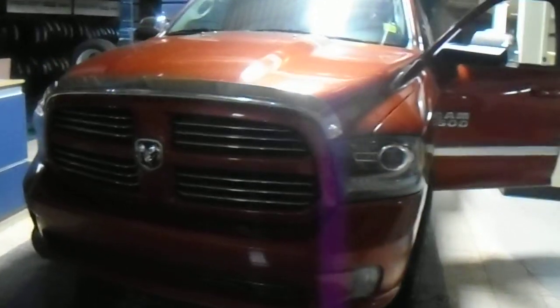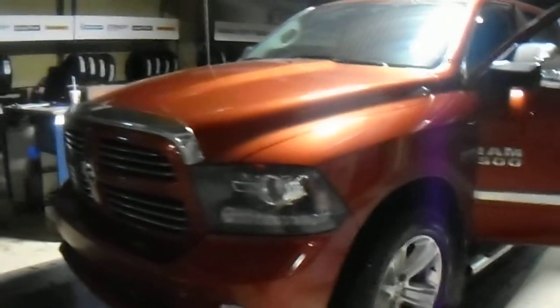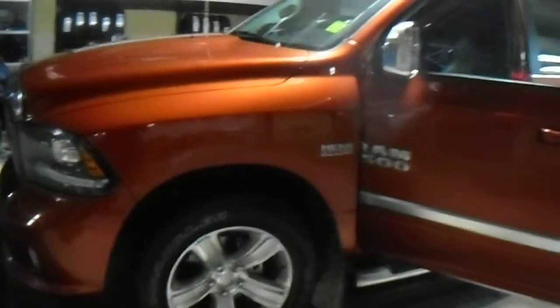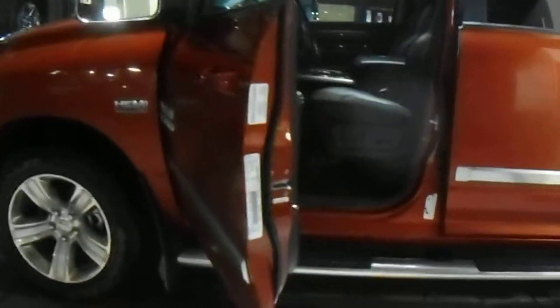Hey Lee, it's Koss here from Londonderry Dodge. I just thought I'd shoot you a quick video so you can get a closer look at our 2013 Dodge Ram 1500. You can see it's in this gorgeous rust color — we don't really put out a lot of these, so it's a unique color, but personally one of my favorites. As you can see it's already got the running boards on there and it is a full size crew cab.